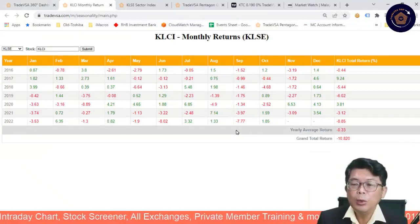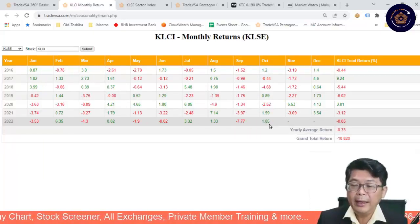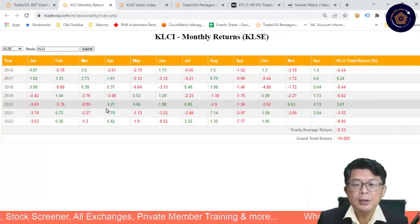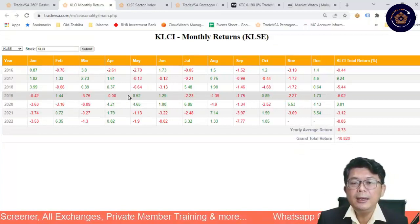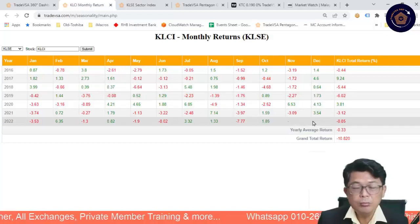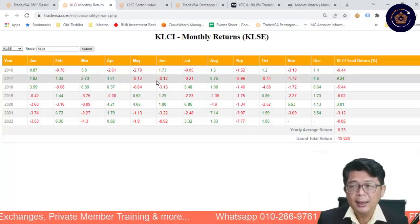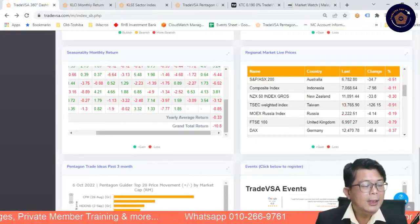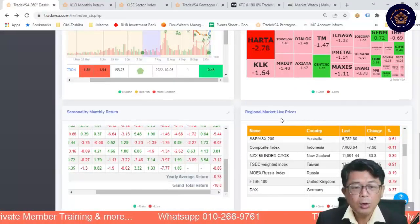September was the worst performing month at minus 7%, but since then October has turned positive at 1.85%. I think there's a possibility we might hit two or three percent. Back in March it was a four percent up move. With GE15, who knows — remember in GE14 there was a rally in January then a pullback. Usually the month leading into it you will see some relative movement. What do you think, members and public — when is GE15 likely to be? Put it in the comments below.